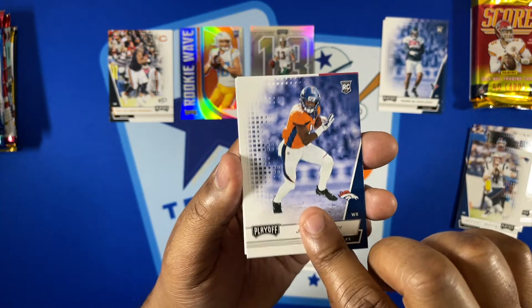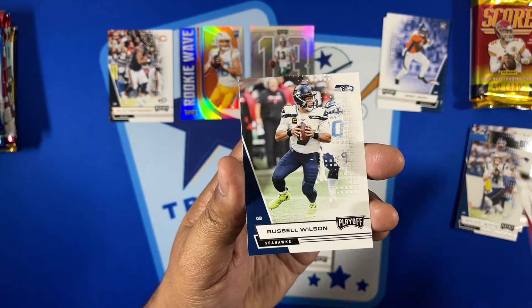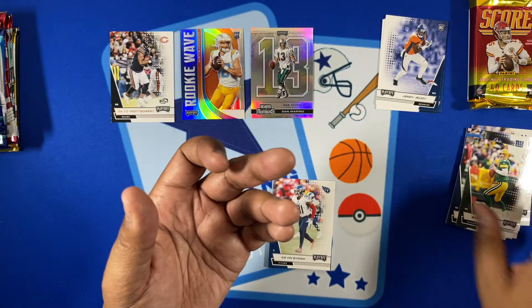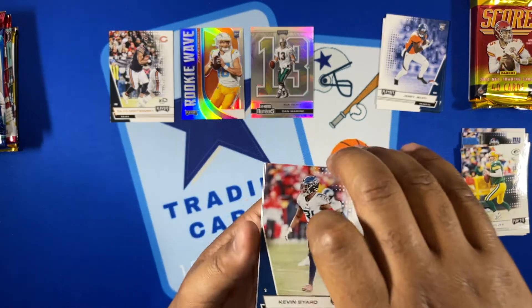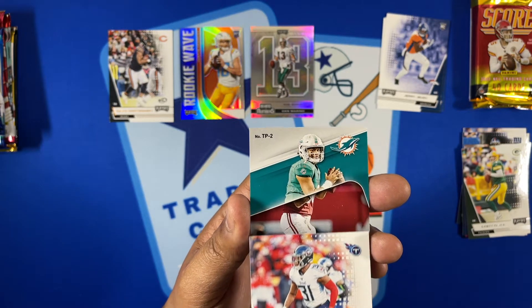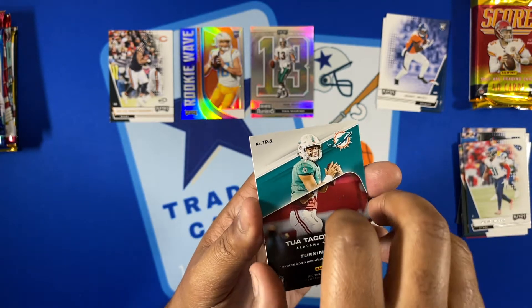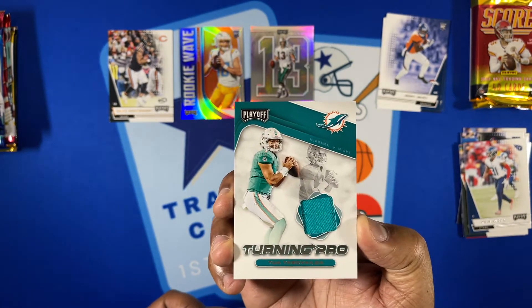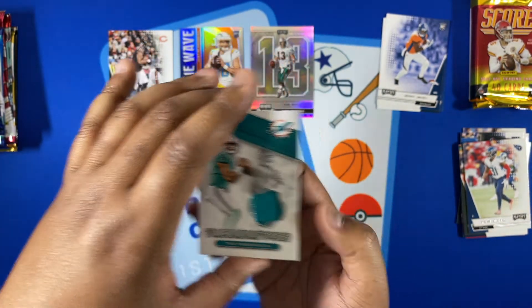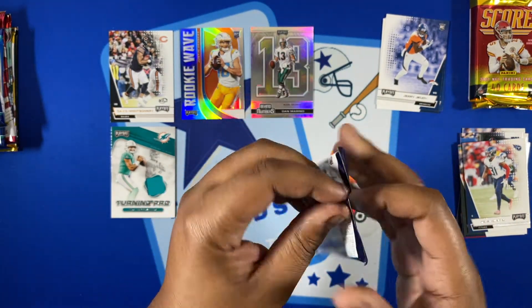Got a Dan Marino silver Behind the Numbers — nice hit. Then a Ross Blacklock rookie and a Jerry Jeudy rookie, more base with Calvin Ridley, Russell Wilson, and Brett Favre. Let's see what that thick one is — it's a Tua Tagovailoa Turning Pro patch card. Very cool patch card for Tua, not bad at all. That was pack two.